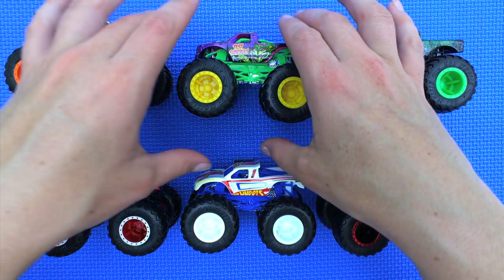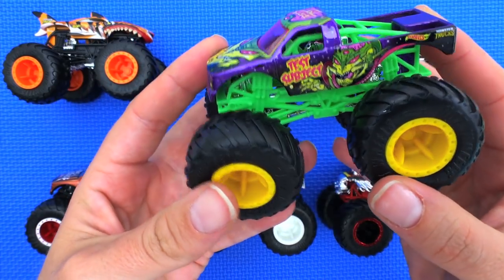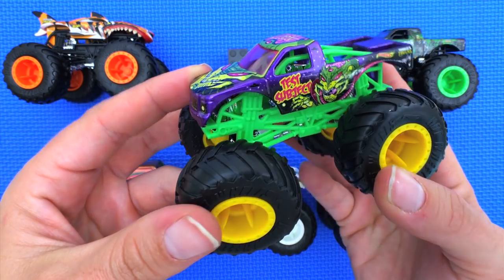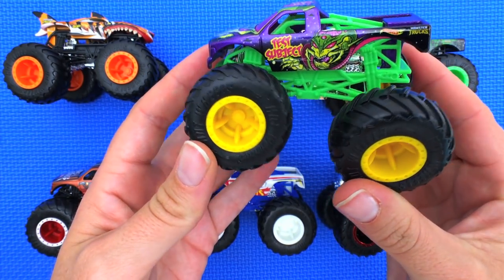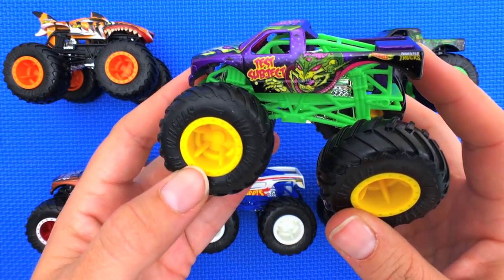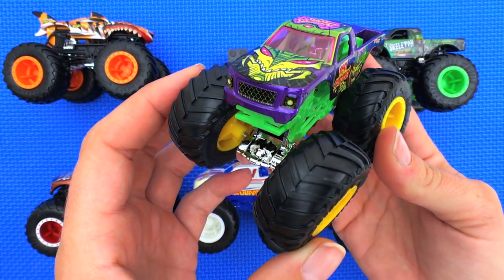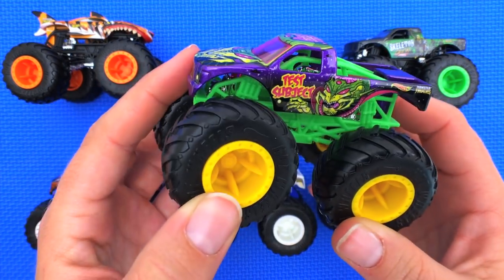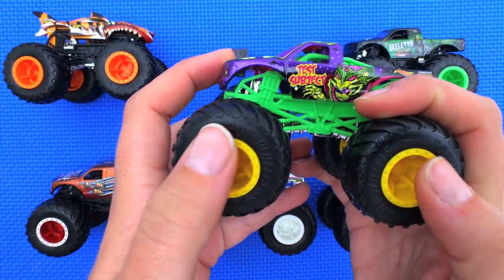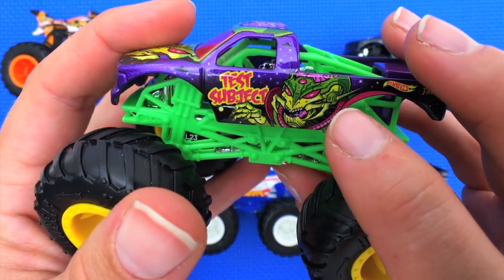Next we have the Test Subject. His truck type is pickup, his strength is his invader battling body, his crash attack is Intergalactic Bash, and his motivation is to knock them all over the moon. This guy's got some yellow wheels and some green underneath, and look at that — it's a big alien-looking dude.